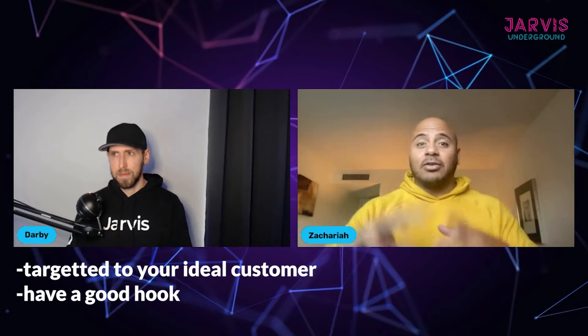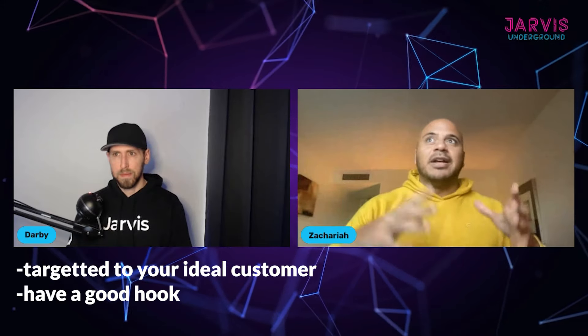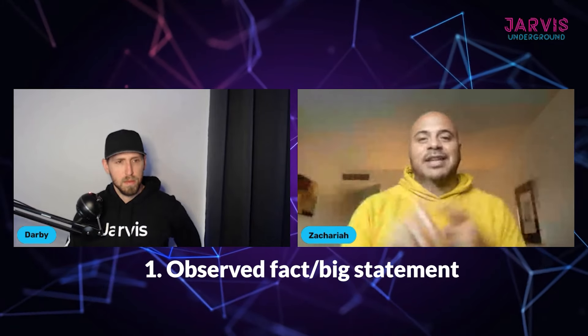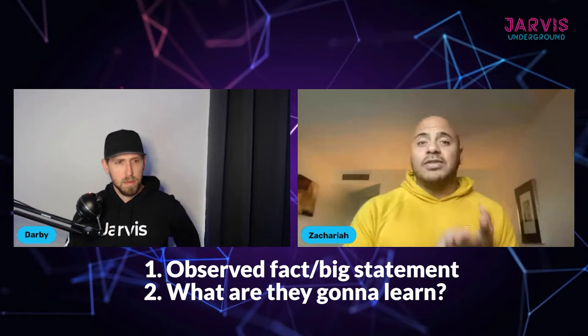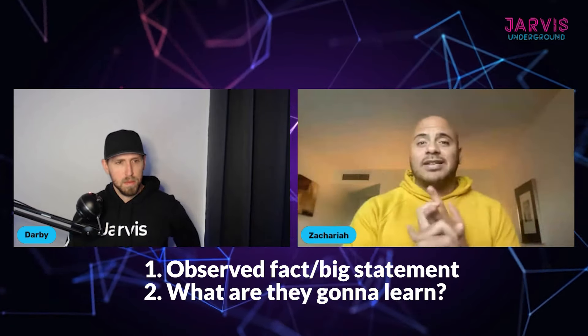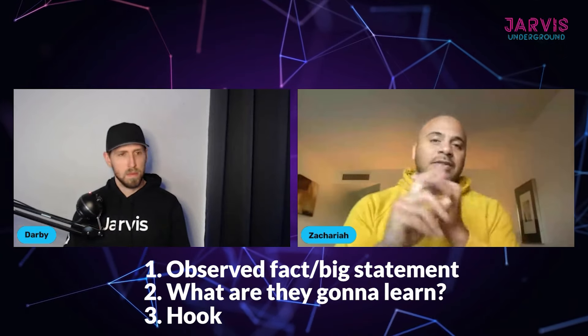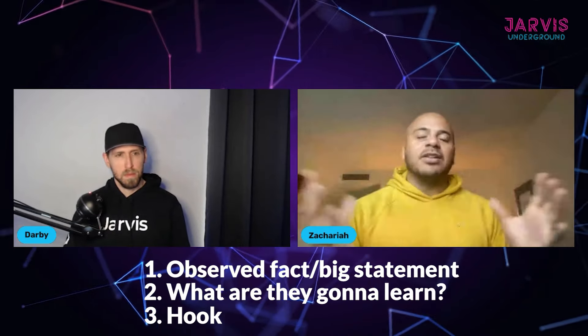It also needs to have a great hook at the beginning to tie them in — a lot of times it's with a crazy fact, like '90% of people don't know this exists.' Then it goes into what they're going to learn from the book. So if you think of a paragraph as four sentences: an absurd fact, one or two sentences about what they'll learn, and then the last sentence is your hook — 'Buy this book today, learn the secrets inside,' something along those lines.